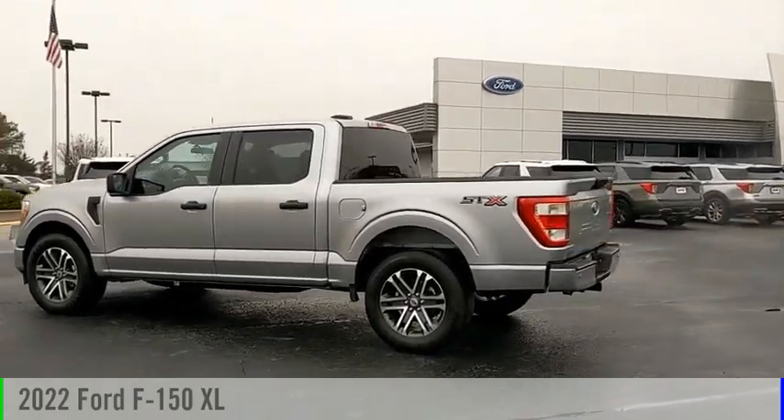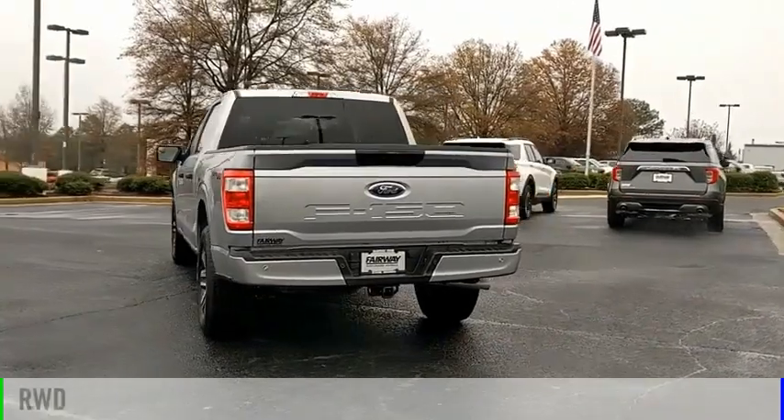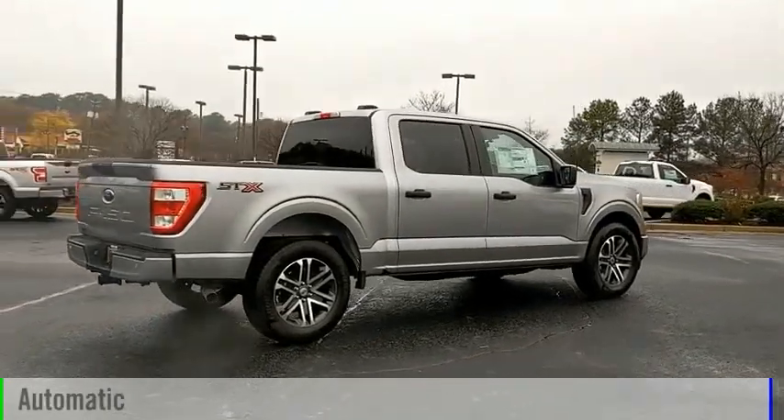Come test drive the 2022 F-150. This vehicle is powered by a rear-wheel drive, 8-cylinder, 5.0-liter engine, and comes with an automatic transmission.